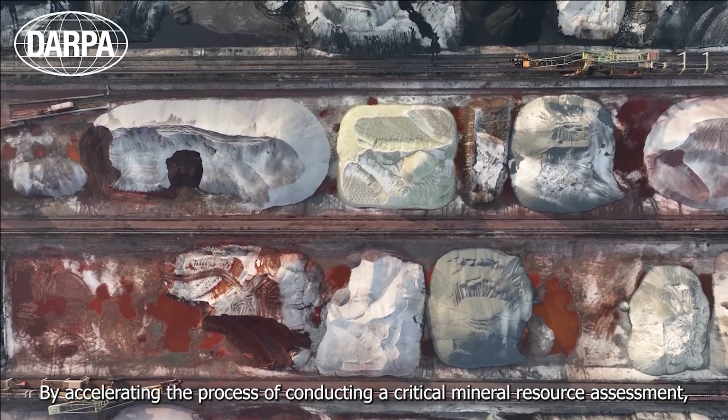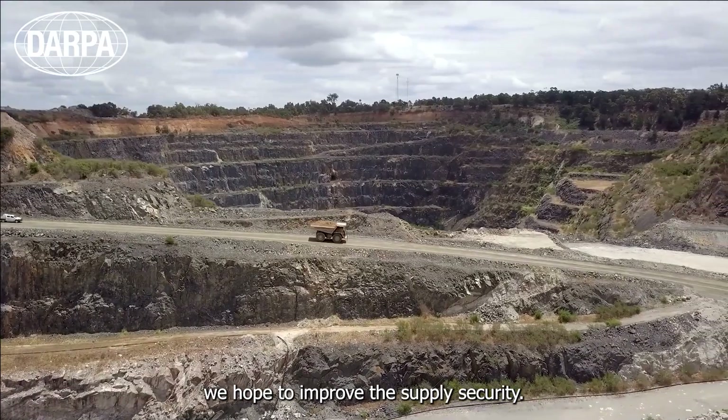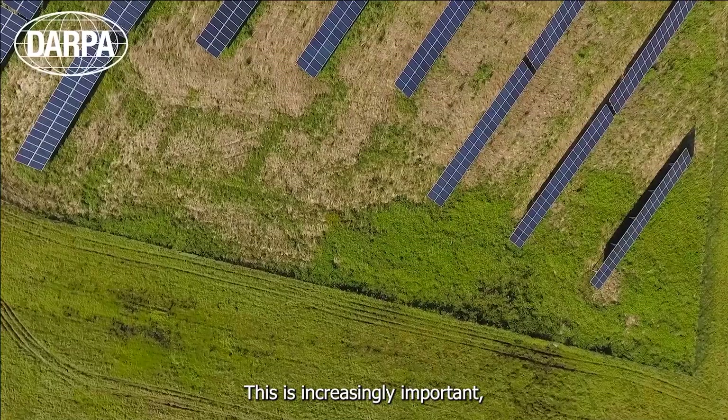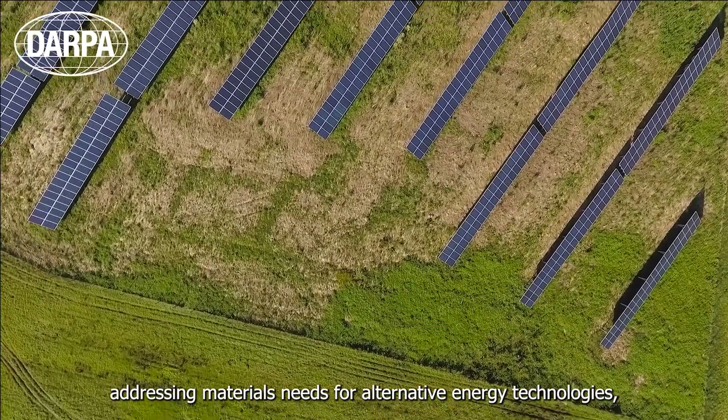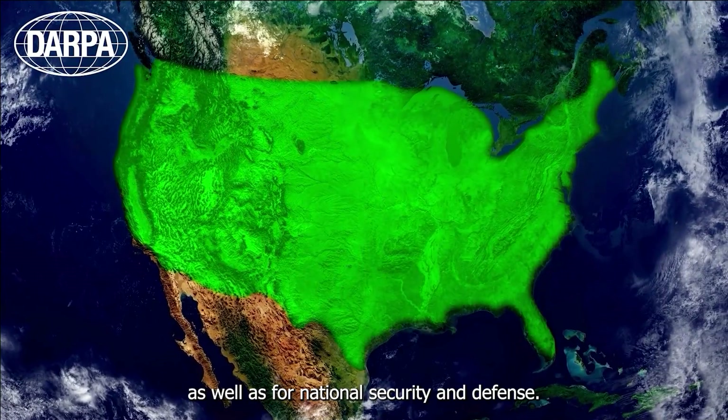By accelerating the process of conducting a critical mineral resource assessment, we hope to improve the supply security. This is increasingly important for addressing materials needs for alternative energy technologies, as well as for national security and defense.